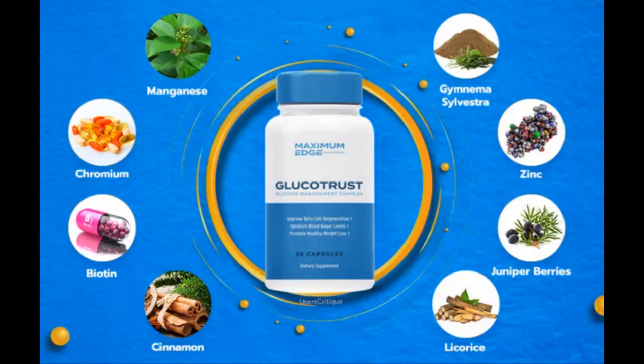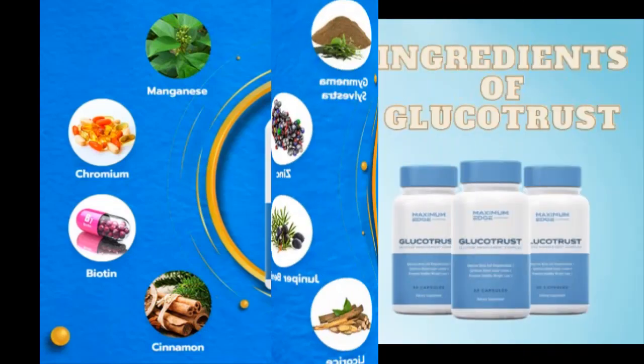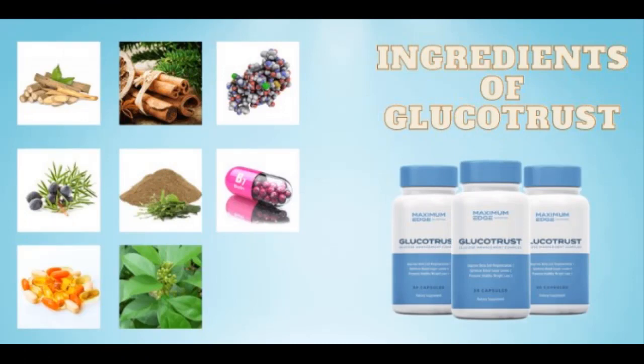Next comes biotin, which is named after the Greek word biotos, meaning life. A daily dose of biotin can help your body convert food into energy and metabolize carbohydrates, fats, and proteins more effectively. The biotin you get in each capsule of Glucotrust also promotes healthy hair and skin, while supporting your liver, vision, and nervous system.